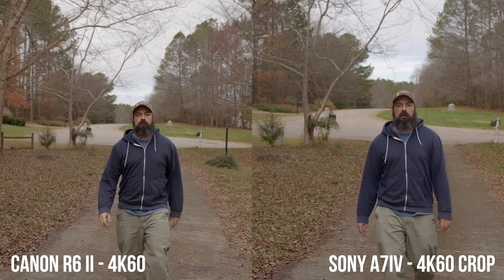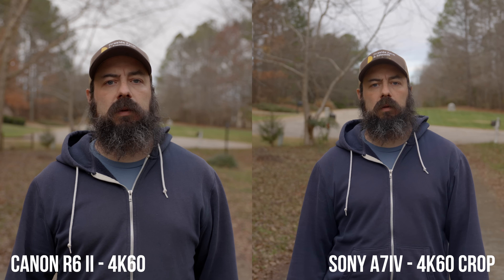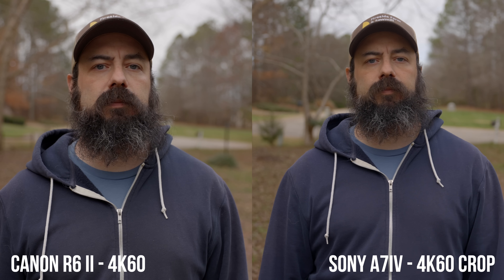One of the biggest complaints about the A7 IV is that if you shoot in 4K60, it applies a 1.5x APS-C crop — there's no way to shoot full frame 4K60 on the A7 IV. That is one of the biggest selling points of the R6 Mark II: it shoots full frame 6K oversampled 4K60. On the A7 IV, the 4K60 crop mode is a 4.6K oversample. Both produce a really nice image with smooth footage and great autofocus.